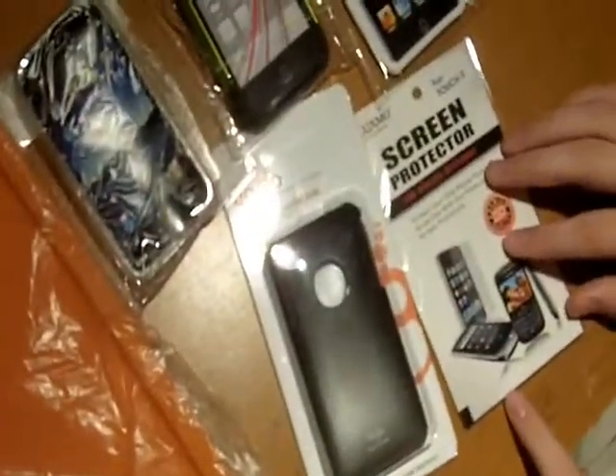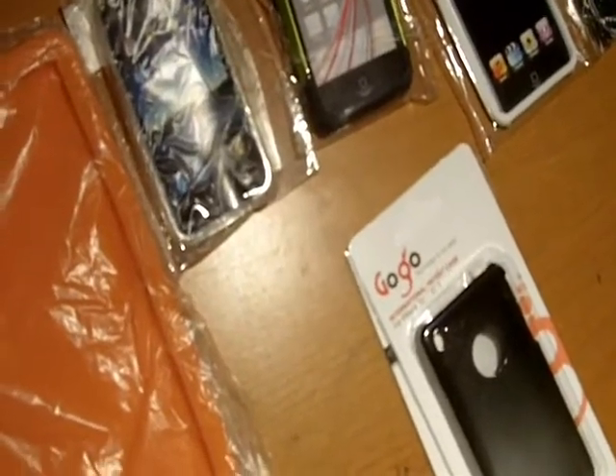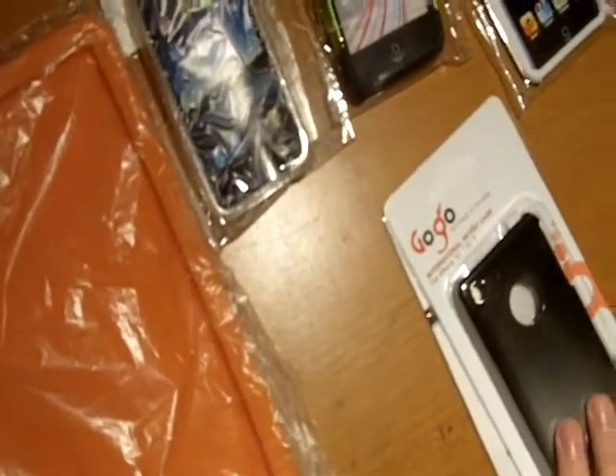For extra entries, you can subscribe to our mailing list on our website — that's three extra entries. Just comment under the video with which case you want and the email address you signed up under, and we will give you three extra entries and put those into the randomizer.